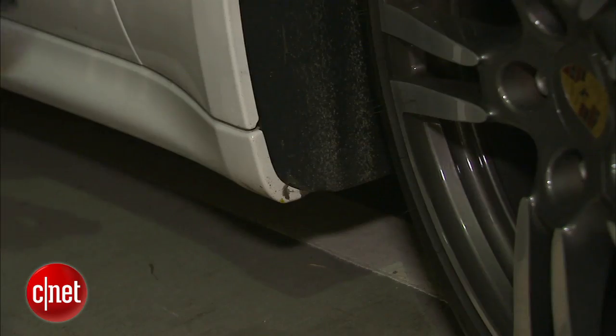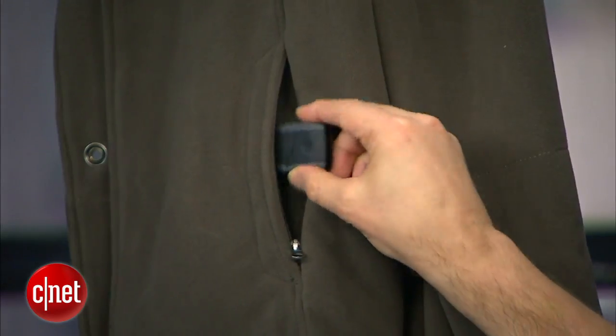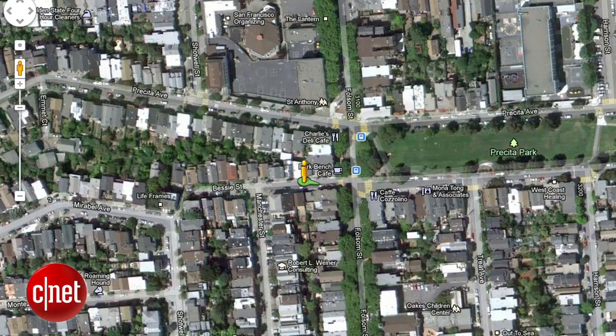The Global Positioning System, or GPS, is a network of about 30 satellites constantly orbiting the globe, run by the U.S. government. They always send down a signal indicating where they are and when, with extreme precision. Devices down here on Earth with an inexpensive GPS receiver chip pick up all those signals and can make sense of them — that's how they know where they are. There are dedicated GPS tracking devices you can hide on a person or vehicle, but when it comes to sheer numbers, the smartphone is a far more ubiquitous GPS tracker.